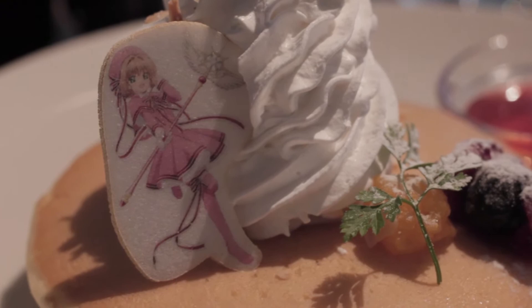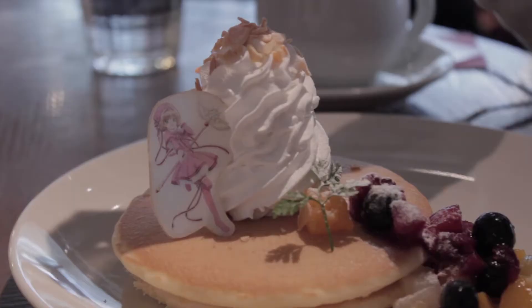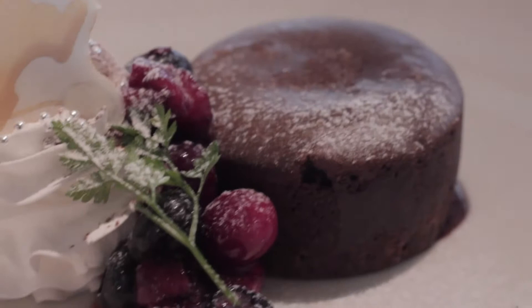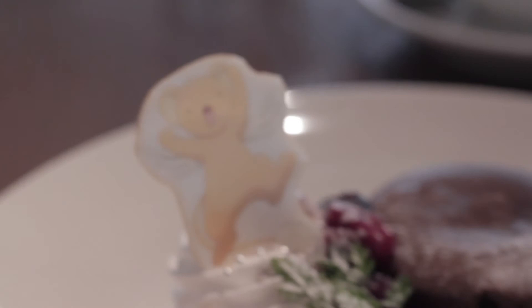For the main course, we ordered an omelette rice, and this was one of the best omelette rices I've had in Japan so far. For dessert, we ordered the Sakura pancakes, which came with the same sort of biscuit cutout, but a Sakura this time. We also ordered the special Valentine's Day Kero chocolate lava cake, which was way too chocolatey for me — I couldn't handle the amount of chocolate this cake was producing.